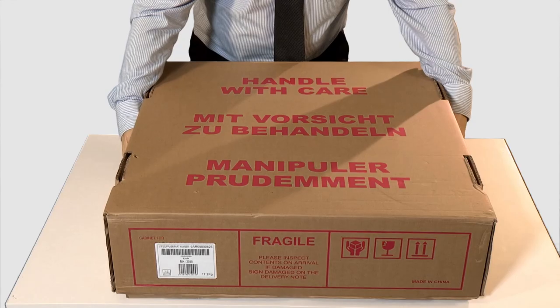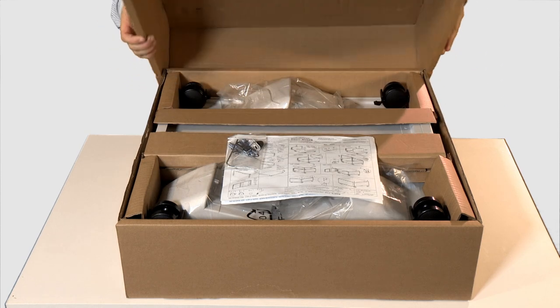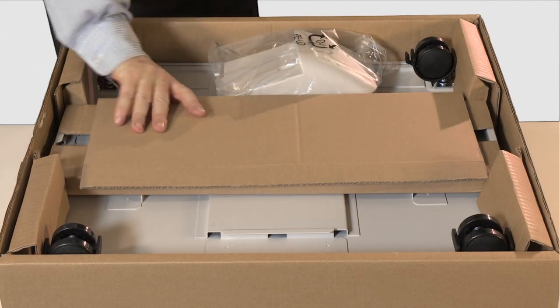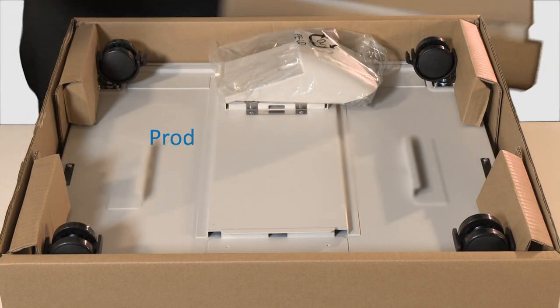Great care is taken in packaging to ensure that the product arrives to the customer in perfect condition anywhere in the world. Product cartons are drop-tested to PYRA standards.